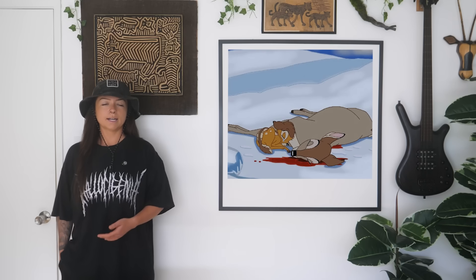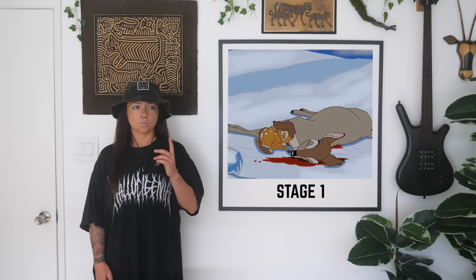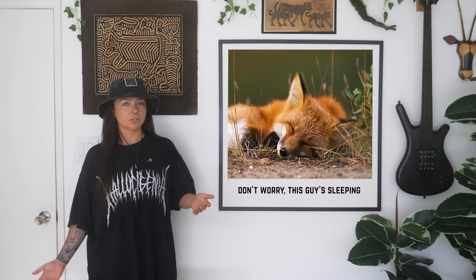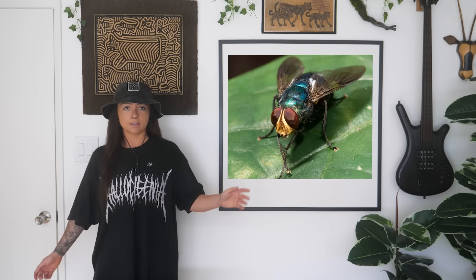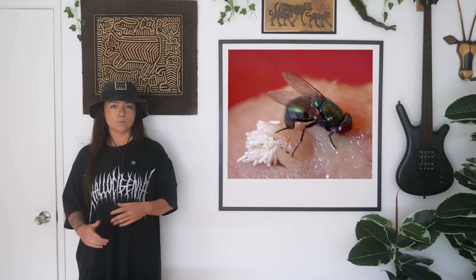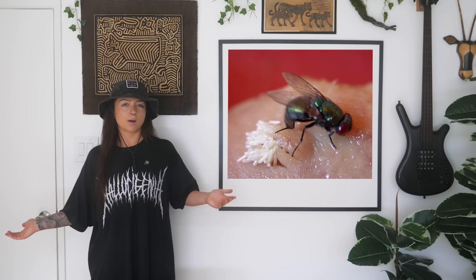Right after an animal dies, the body is in stage 1: the fresh stage. Cells start breaking down from the inside, but you can't see much change yet. You probably wouldn't notice anything — but blowflies do. They can show up within minutes, drawn in by chemicals that most humans can't smell. These flies lay their eggs usually in wounds or moist places like the mouth, nose, or eyes. No maggots yet, just eggs.